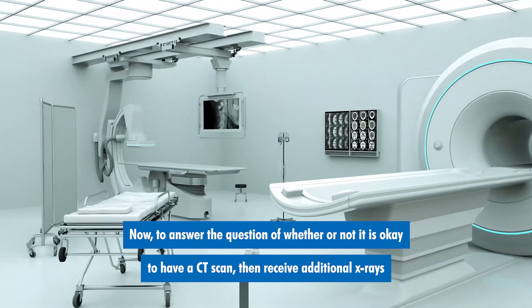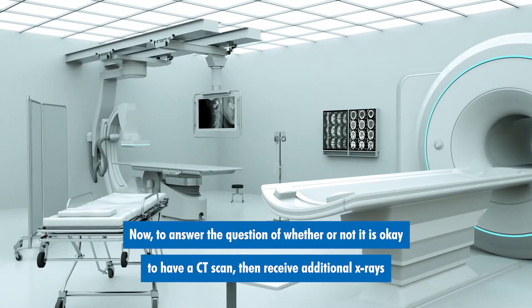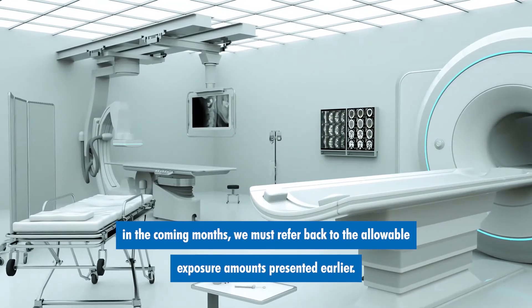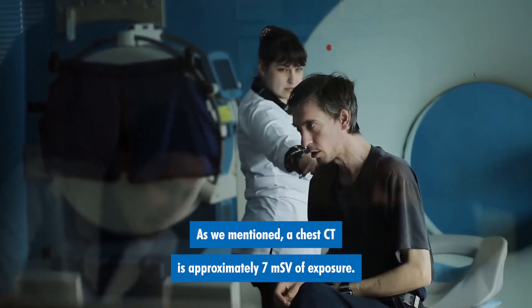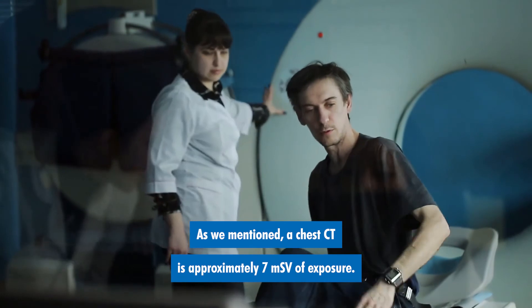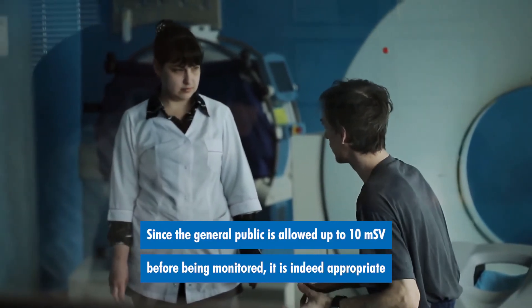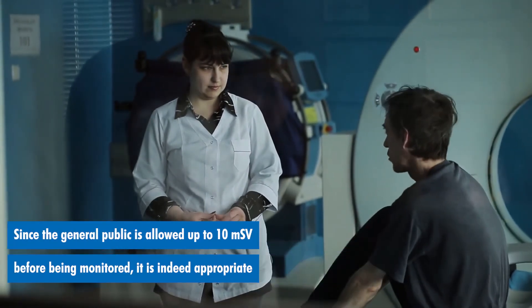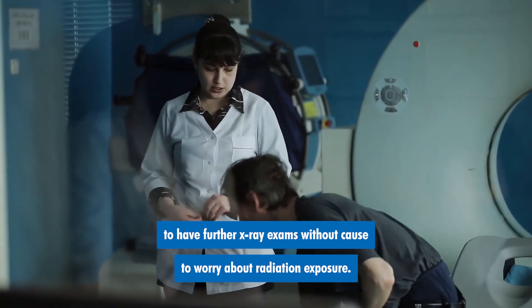Now, to answer the question of whether or not it is okay to have a CT scan, then receive additional x-rays in the coming months, we must refer back to the allowable exposure amounts presented earlier. As we mentioned, a chest CT is approximately 7 millisieverts of exposure. Since the general public is allowed up to 10 millisieverts before being monitored, it is indeed appropriate to have further x-ray exams without cause to worry about radiation exposure.